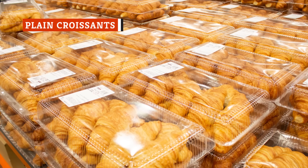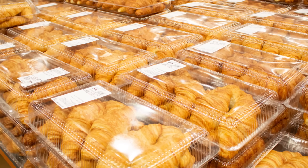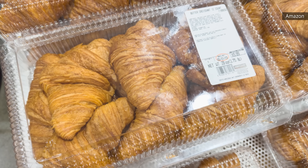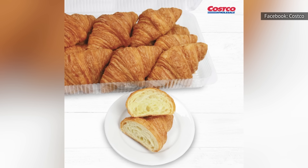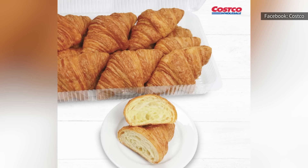Buttery, rich, and a perfect partner for coffee, Costco's plain croissants are certainly flavorful. A Kirkland Signature product, they're sold in a 12-pack and baked fresh at the store, which means they're best eaten within a day or two of purchase. You probably don't want to freeze them unless you can toast or air fry them, although that's not exactly the traditional way to serve a warm croissant. Plus, they may lose a bit of flavor after being frozen.